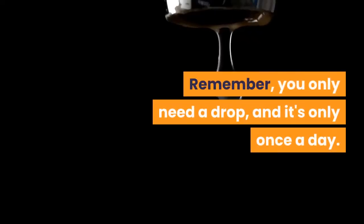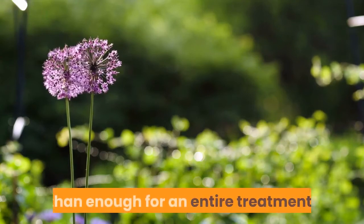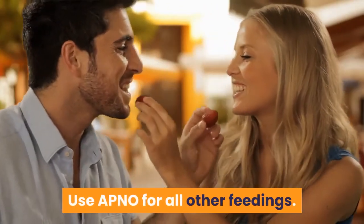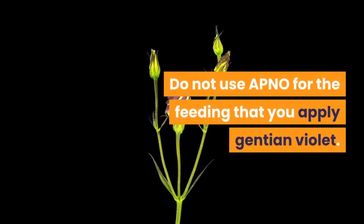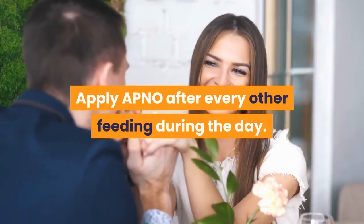Remember, you only need a drop, and it's only once a day. About 10 ml total of Gentian Violet is more than enough for an entire treatment. Use APNO for all other feedings. Do not use APNO for the feeding where you apply Gentian Violet. Apply APNO after every other feeding during the day.